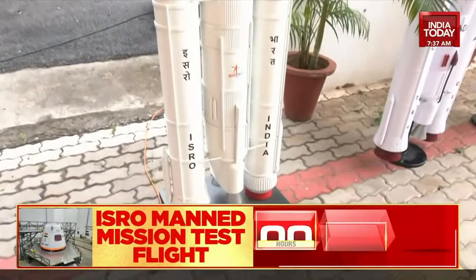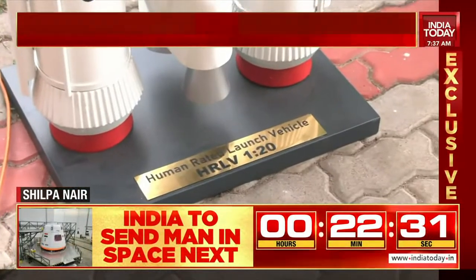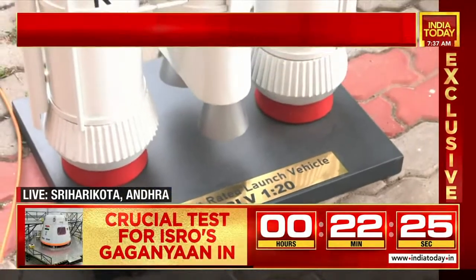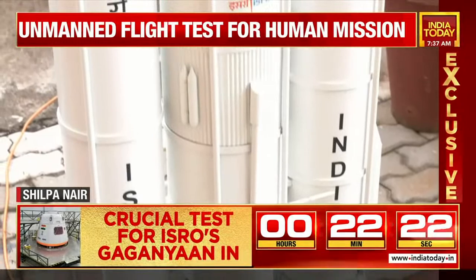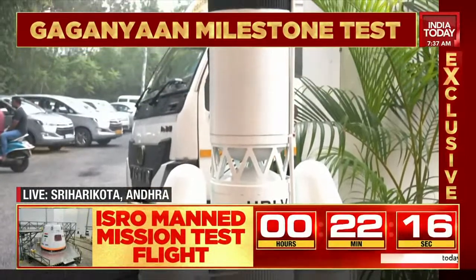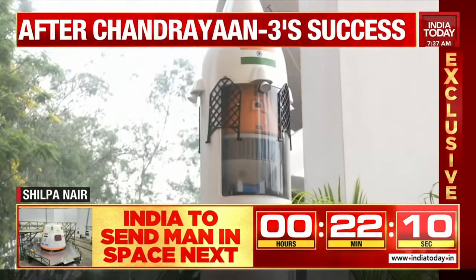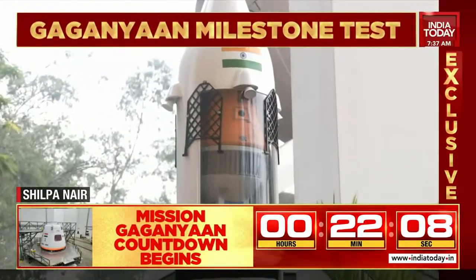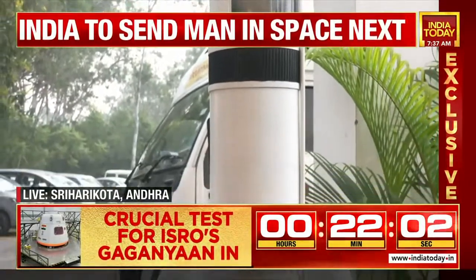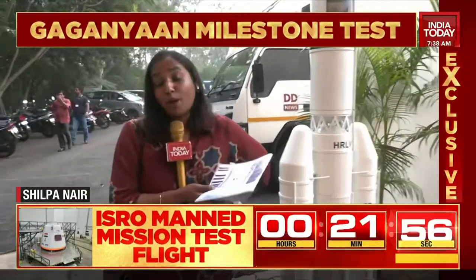They do not want any kind of error. For today's launch, it is not a manned mission — it's just the module that will be launched. It's an unpressurized crew module. The crew module is a structure made of aluminum and it weighs over 4,000 kilograms. There are a lot of technicalities that need to be looked into, and several aspects need to be studied and analyzed very thoroughly before the actual mission kicks off from Sriharikota, probably a few months from now.